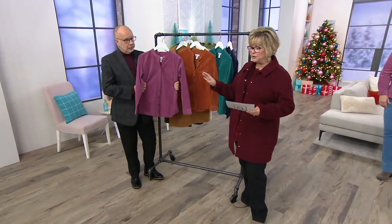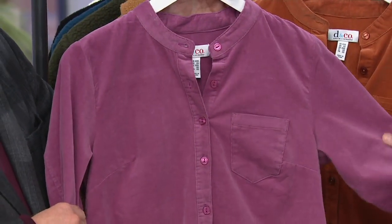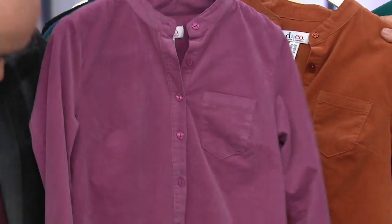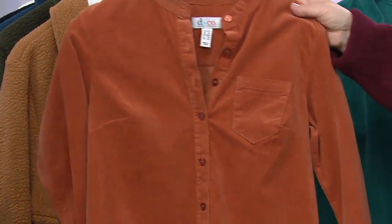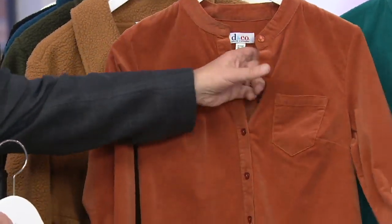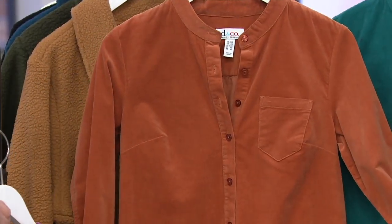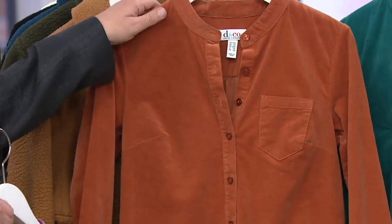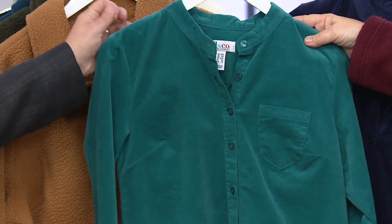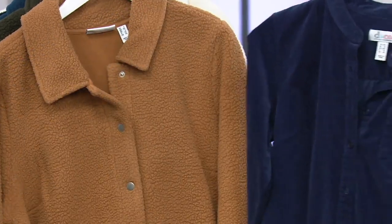The colors we have for you are this beautiful dusty plum. Corduroy colors are really interesting and very pretty. Then we have our rust brown — gorgeous, isn't that beautiful? Then we have our dark spruce green, which is really a bluish green. That's very pretty. And then finally we have the navy.